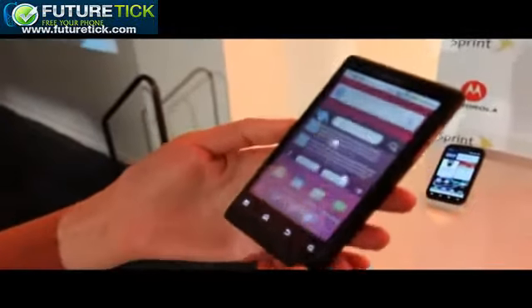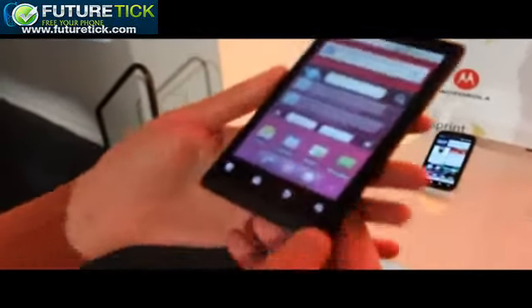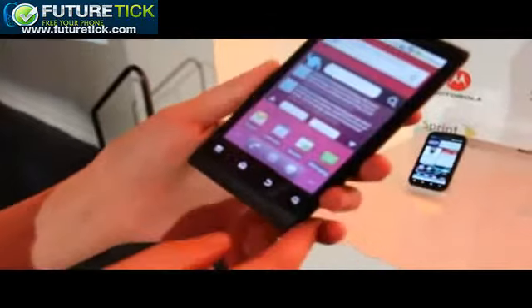Hi, I'm Gadget. I'm here with the Motorola Triumph — a brand new phone for Virgin Mobile — to give you a quick walkthrough of the design and the features.